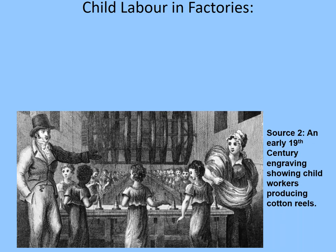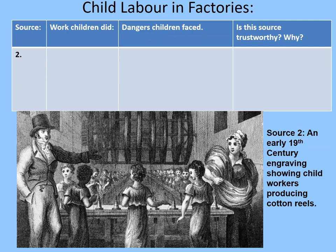Now let's consider child labour in factories in more detail. Here we have an engraving from the early 19th century — the 1800s. An engraving was an early printable image, engraved into a plate which could be covered in ink and stamped on paper repeatedly. It shows child workers producing cotton reels. I've been unable to get a specific date or artist's name for this work. Consider the information it gives us: the work that children did, the dangers they faced, and whether or not this source is trustworthy. Pause the video while you do that.